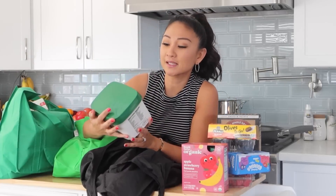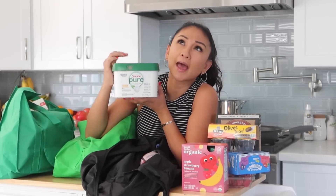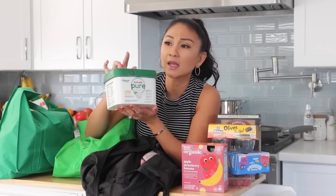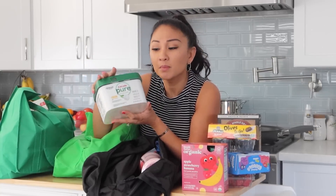I picked out the Cascade Pure Essentials dishwasher packets in lemon essence — 37 count, made with bio-based ingredients, tough on stuck-on messes, no phosphates, no chlorine bleach. I saw it advertised by a friend on Instagram months ago and have been meaning to try it instead of my usual Cascade Platinum.